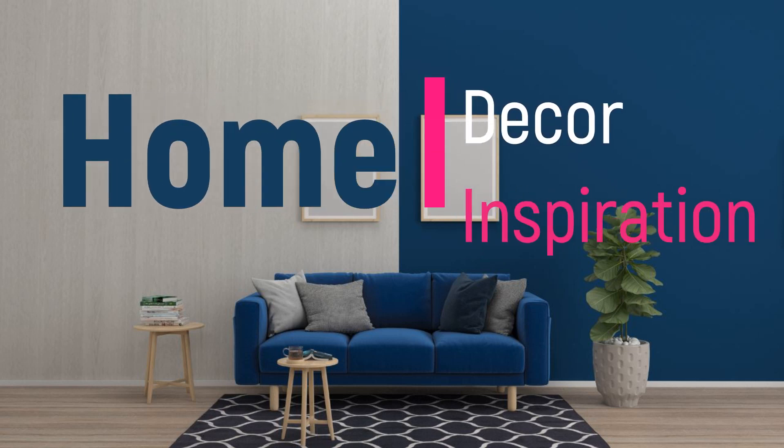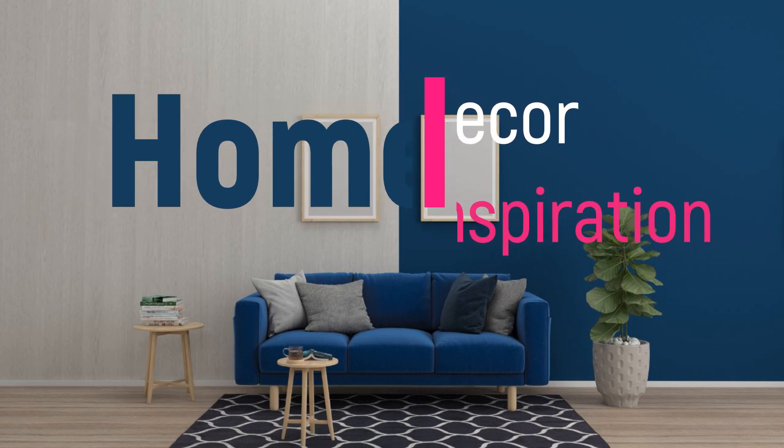Welcome to Home Décor Inspiration, the ultimate destination for all things interior design.